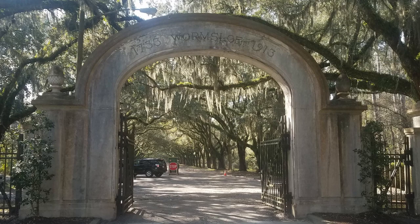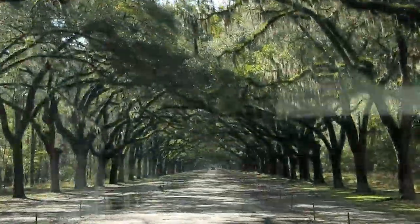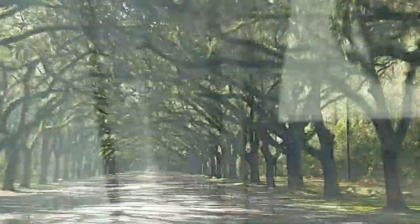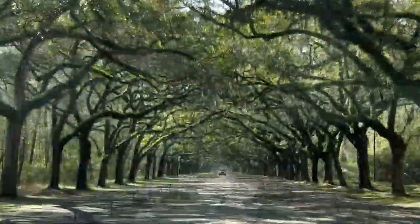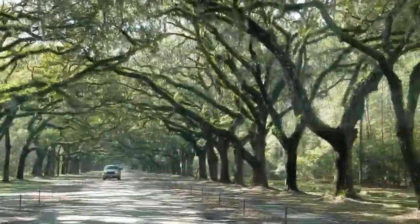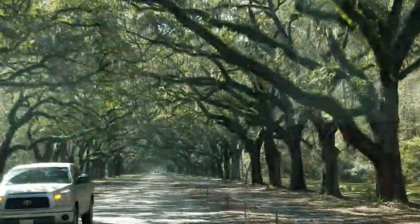Welcome back to Gone Wandering. Let's get right into it with the tour of Wormslow Plantation. This was started in 1739. It's currently 822 acres, but it was something like over 1,400 acres originally. And the most impressive thing is this mile and a half oak driveway with 400 oak trees.